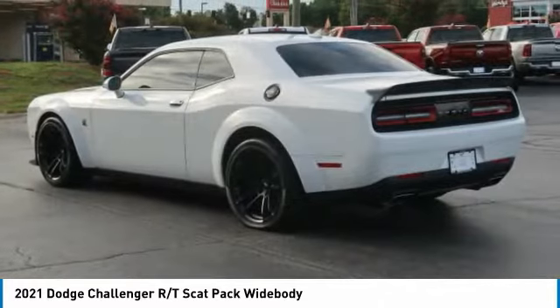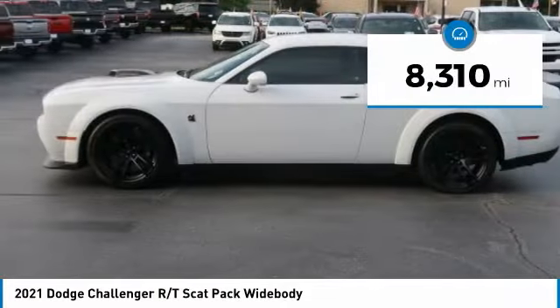It's powerful, practical, and efficient. This vehicle has less than 9,000 miles.